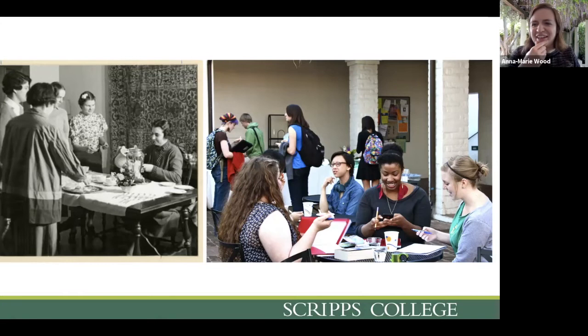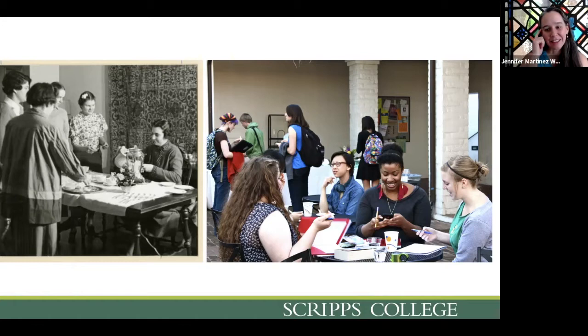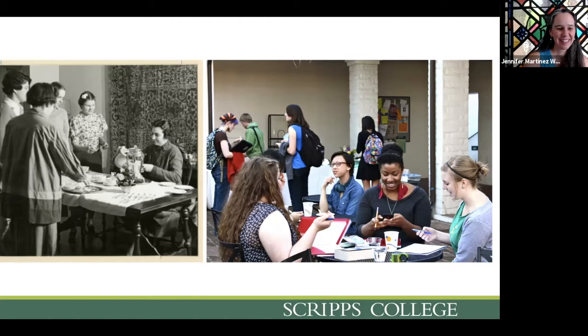Tea is something that has been going on since the beginning — I think this image is from the 1930s, but it's been around for a long time. Tea has really changed over the decades at Scripps, maybe starting as more of a formal thing inside the residence halls, but transforming into a space where students and faculty gather informally, with different snacks and drinks each week. But the idea behind tea is still the same — a space for people to gather, check in with each other, see how the week is going, and learn more about our community.